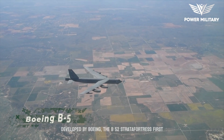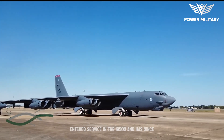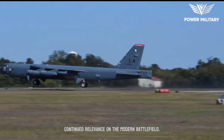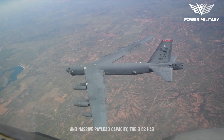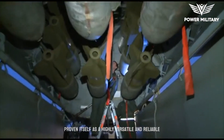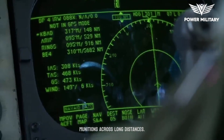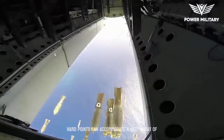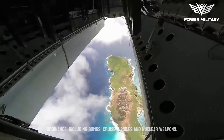The B-52 Stratofortress, developed by Boeing, first entered service in the 1950s and has since undergone multiple upgrades and modernizations to ensure its continued relevance on the modern battlefield. With its distinctive swept-wing design, eight engines, and massive payload capacity, the B-52 has proven itself as a highly versatile and reliable aircraft, capable of delivering a wide range of munitions across long distances. The aircraft's large internal weapons bay and external hardpoints can accommodate a vast array of ordnance, including bombs, cruise missiles, and nuclear weapons.